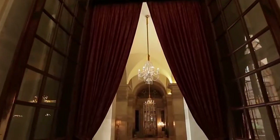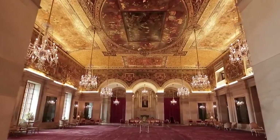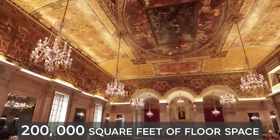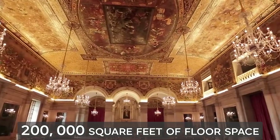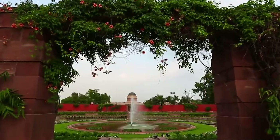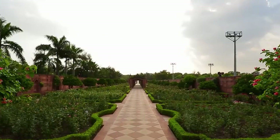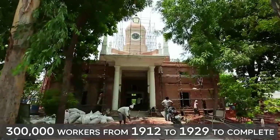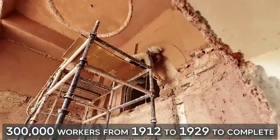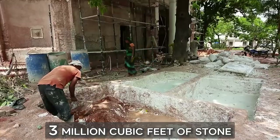An edge-shaped edifice covering five acres with 340 rooms spread across four stories, 2.5 kilometers of corridors, 200,000 square feet of floor space, and 190 acres of gardens immediately behind the building is only a sample of the sort of valuable heritage inside. The massive project took 300,000 workers from 1912 to 1929 to complete, using 700 million bricks and 3 million cubic feet of stone.